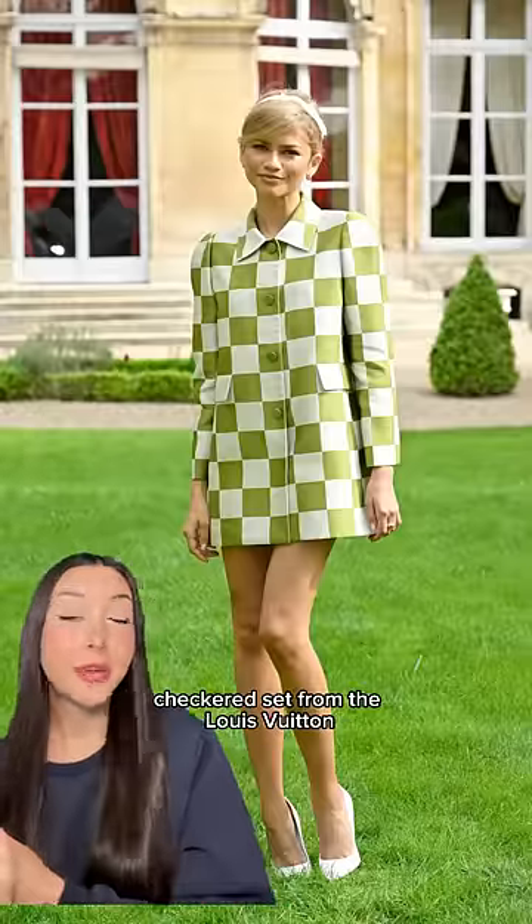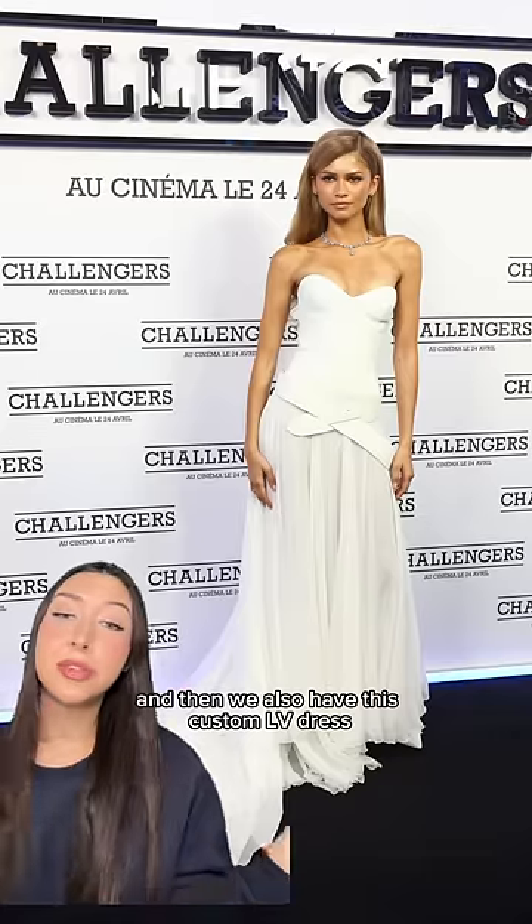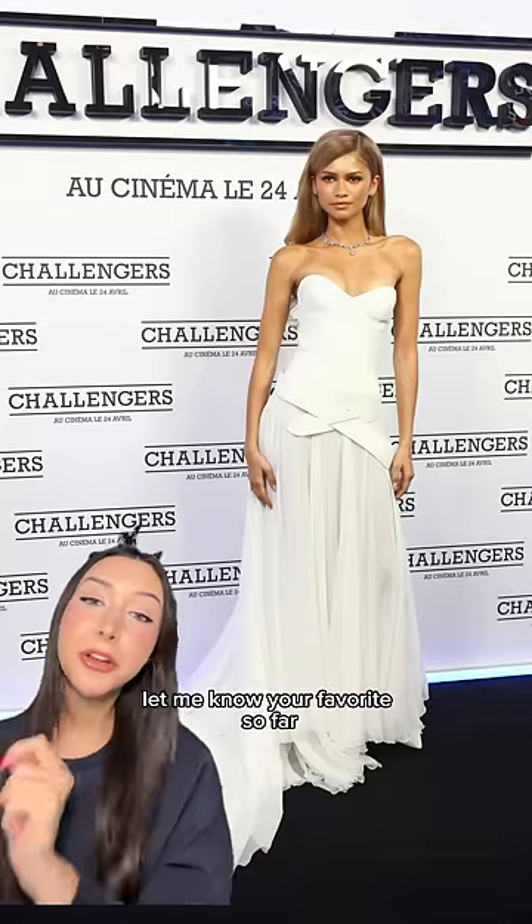She also wore this boxy checkered set from the Louis Vuitton by Marc Jacobs Archives — very 60s with the headbands and the hairstyle. And then we also have this custom LV dress. Let me know your favorites so far.